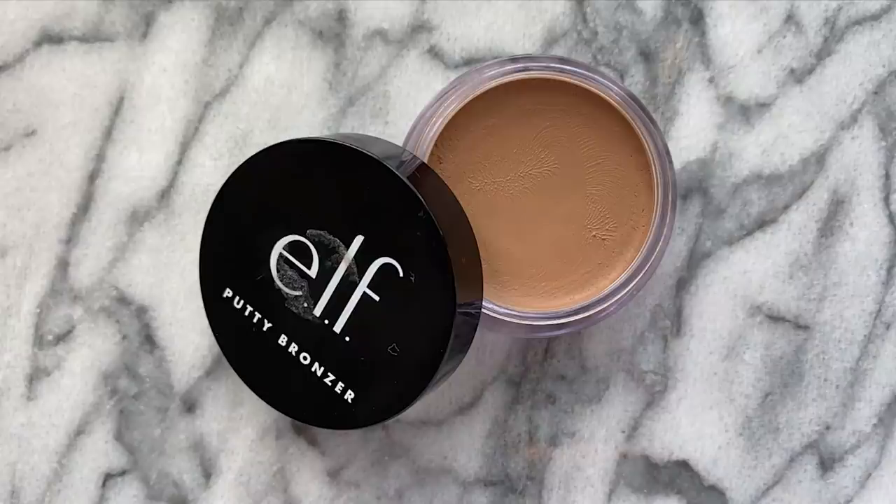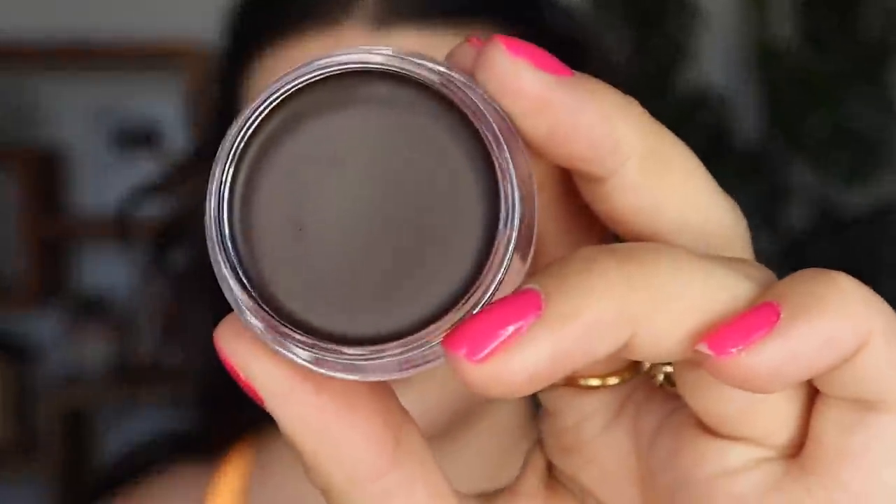Now it's time to move on to bronzers and I'm super excited. These are the e.l.f. Putty Bronzers — I have three shades. I do wish they'd sent the three lightest tones, but it's fun to see some of the deeper tones as well. This one right here is Beach Please, the second to deepest shade. And look at that.